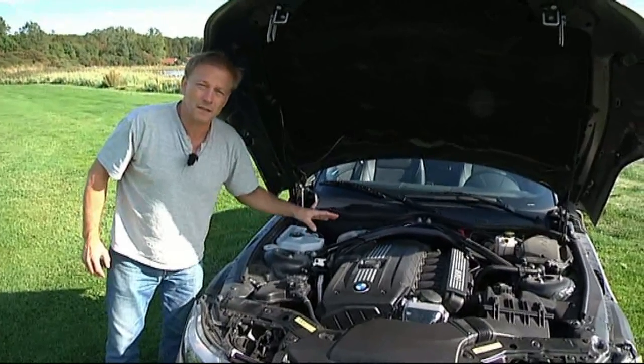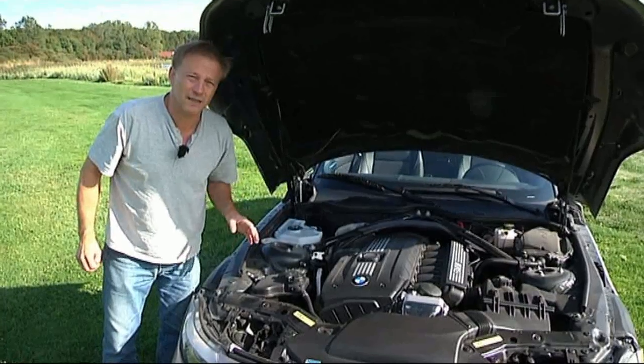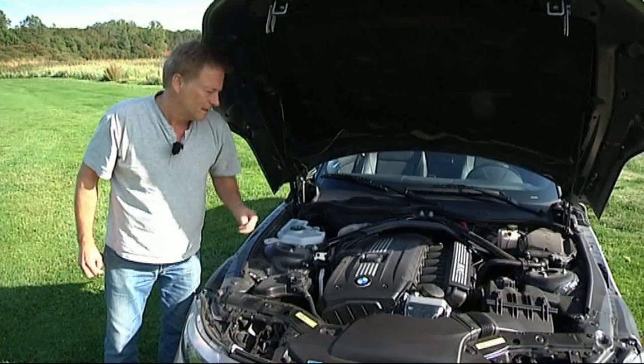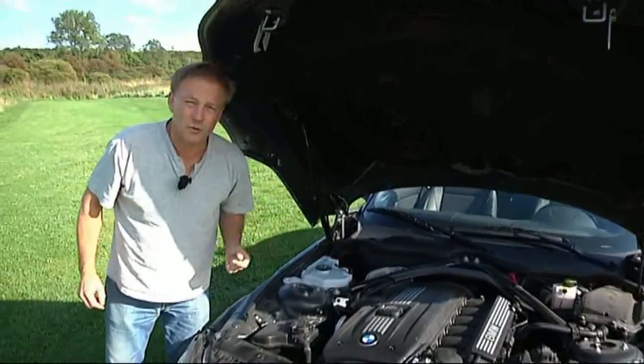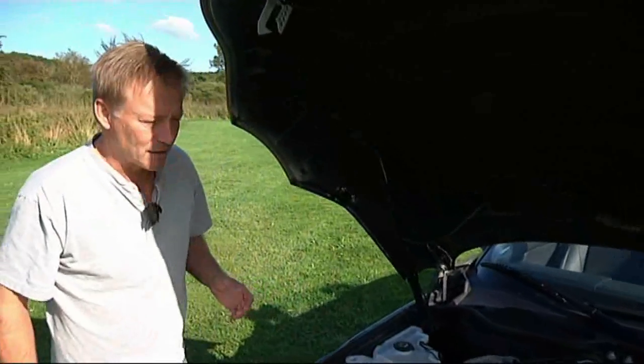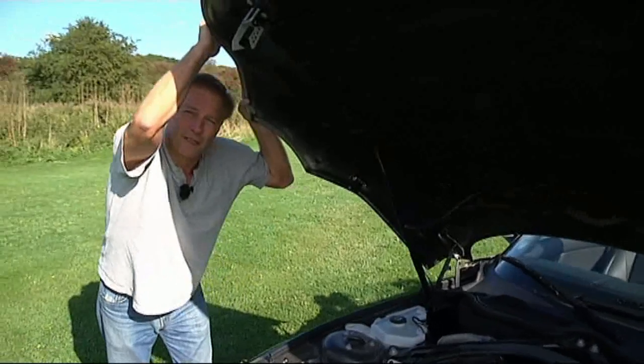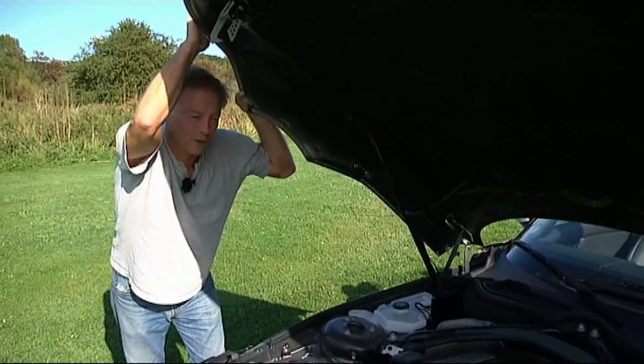But 204 HP, with peak power at 6,325 RPM, so there's a lot of revving before it really gets going. The 250 Nm is already at 2,750 RPM. 0-100 in 6.5 seconds, top speed around 240 km/h.